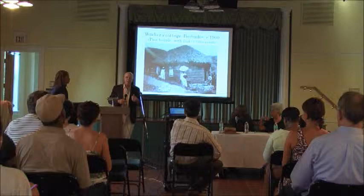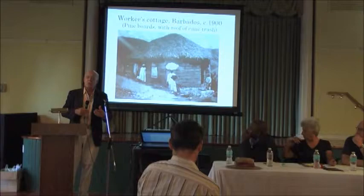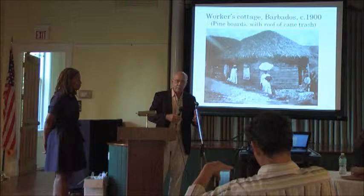When Bob and Rhoda Greene — who is the passionate evangelist, the Honorary Consul of Barbados in Charleston — when Rhoda heard about this and thought about it, they said, let's take this exhibition to Charleston. So that's how it all came about.